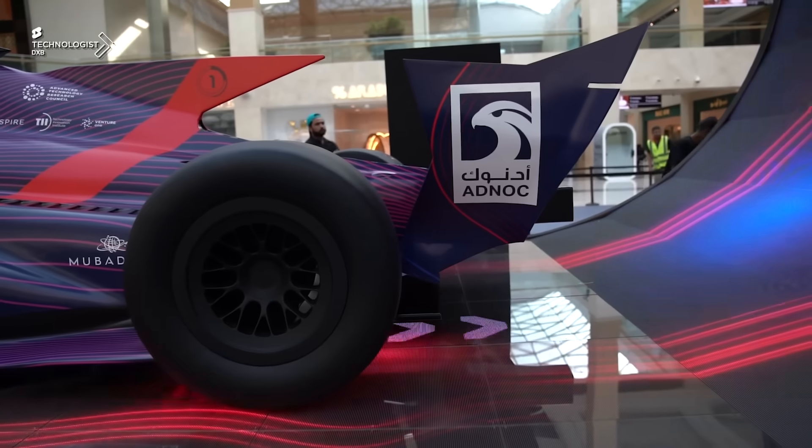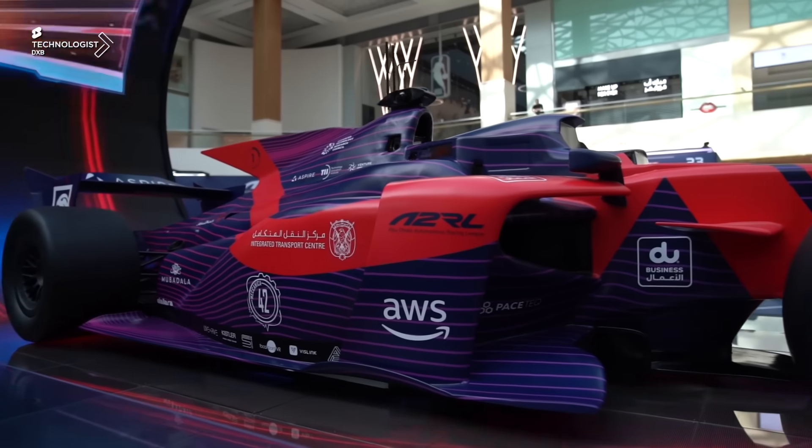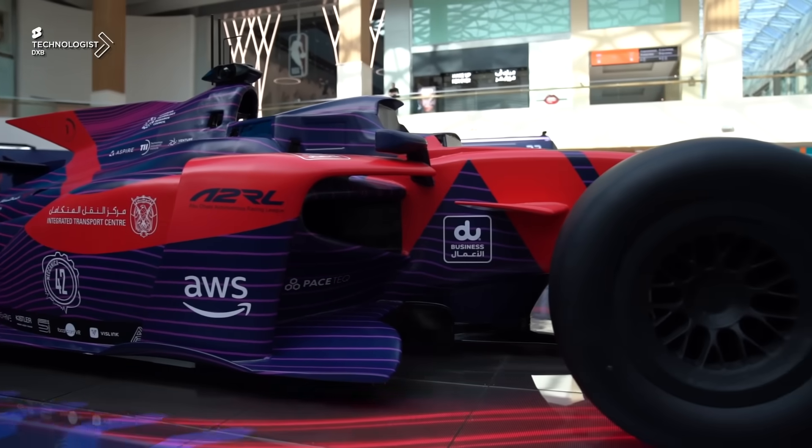This is a Honda 2-liter engine, 4-cylinder, direct injection, turbocharged with intercoolers, 6-speed transmission, capable of reaching up to 300 kilometers per hour.